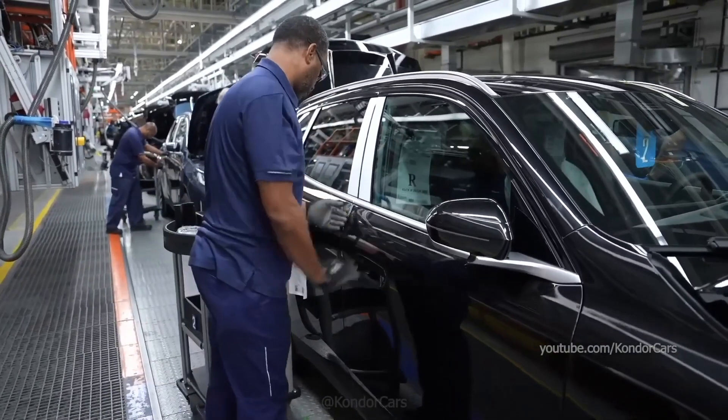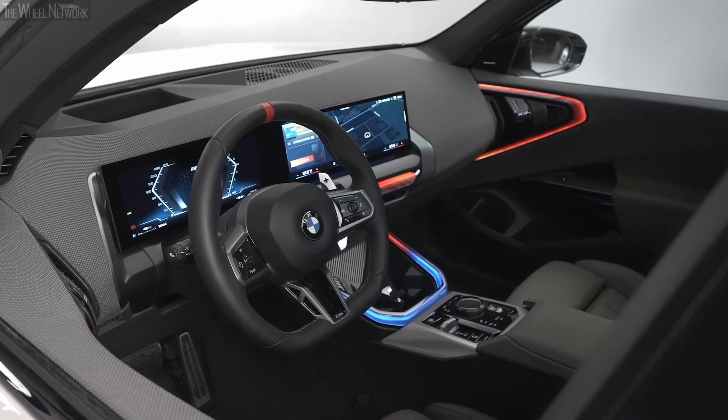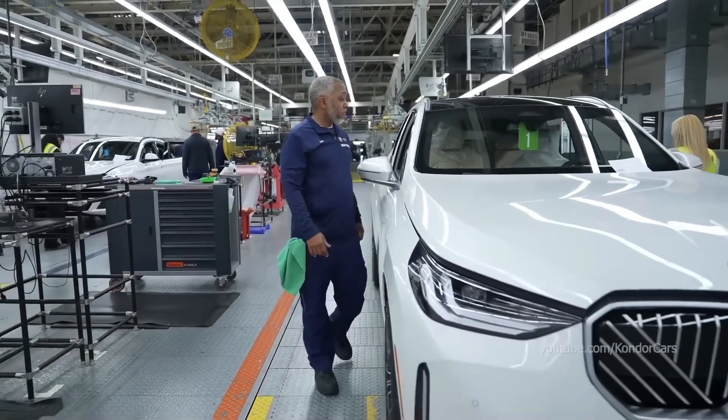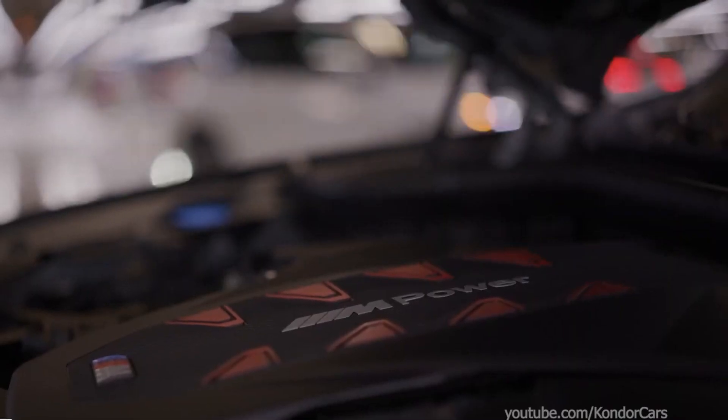The final stage also includes comprehensive testing of the electronic systems of the cars, testing infotainment, safety, and navigation features for any imperfections. All these processes result in a fail-safe environment because every detail has been examined. The cars are taken to the last stages of production only when they have satisfied all requirements.